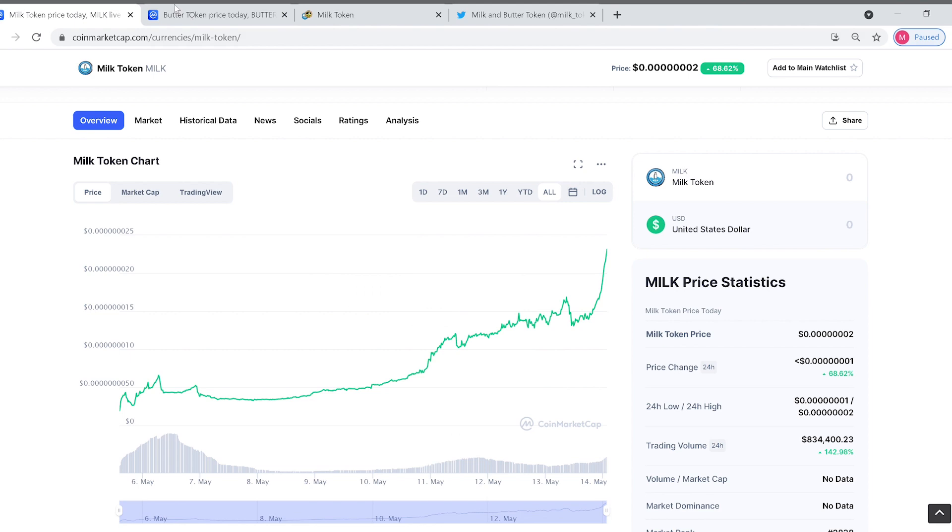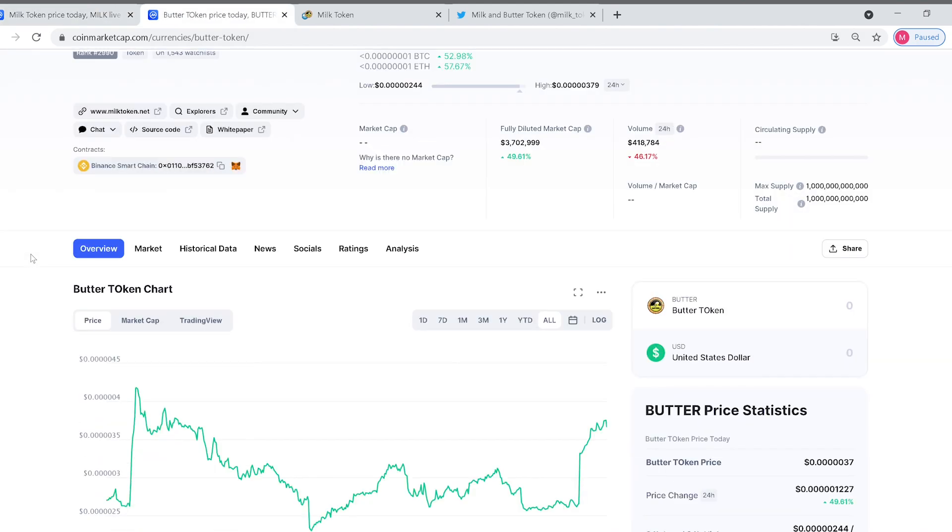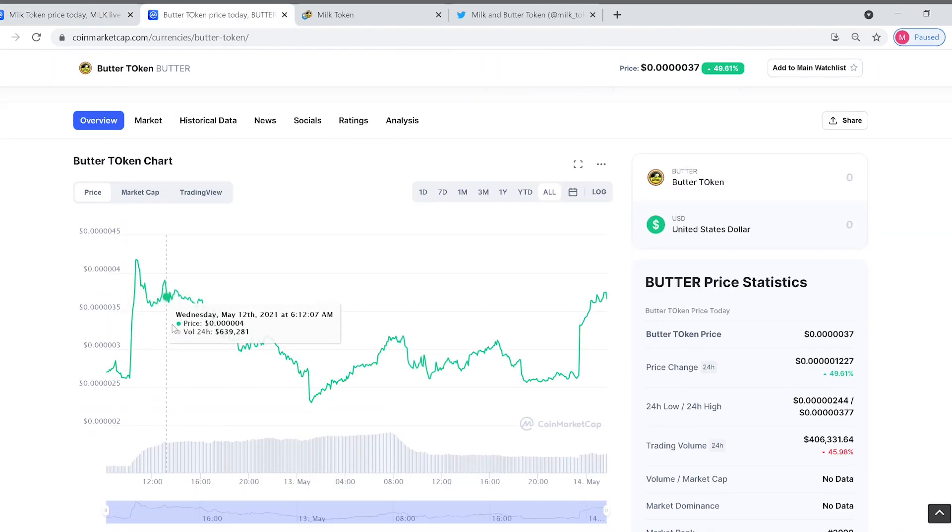Now with the butter token, they shot up at first, then came down. Over this last day the market did just kind of plummet on cryptocurrency, but they are right back up and I believe they're going to follow the same path as their brother milk.